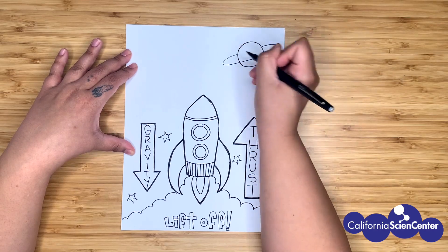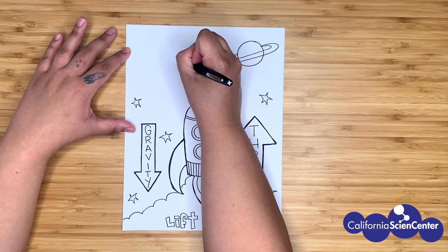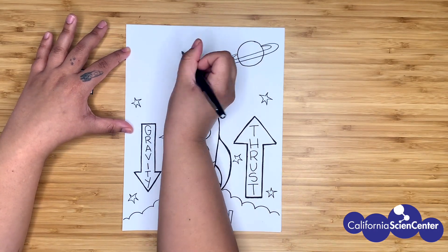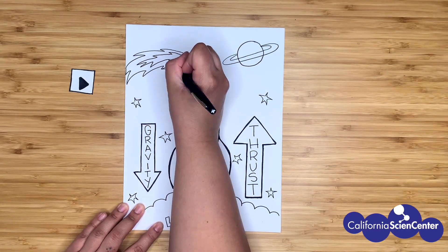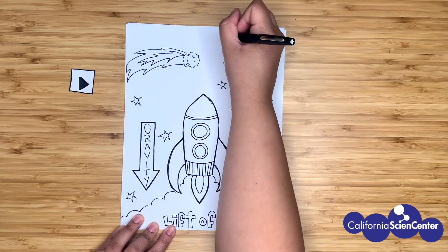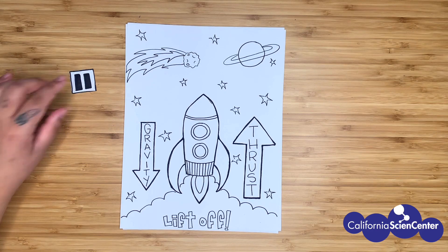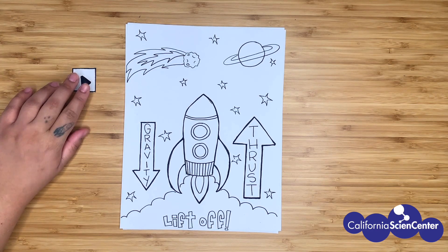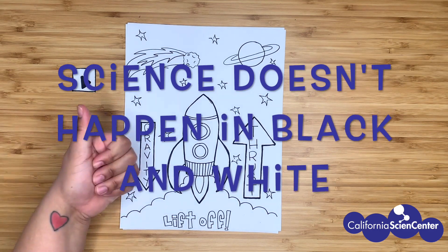Now you have a choice to make. You can do the same background that I'm doing, or you can create your own background. Where will your rocket travel to? The choice is yours. Good job today, scientist. Don't forget to add color because science doesn't happen in black and white. It was fun drawing with you scientists today. Hope you're feeling a little less stuck at home. See you next time.